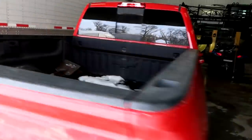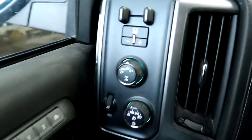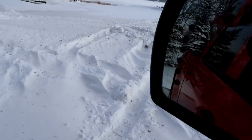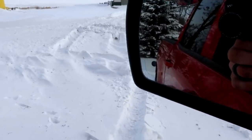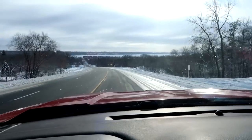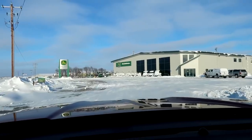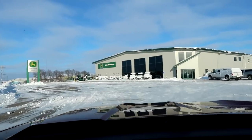Let's hope that my Silverado can make it through that. First stop: the bank. Next stop: Farm Service Agency. Next stop: Midwest Machinery.